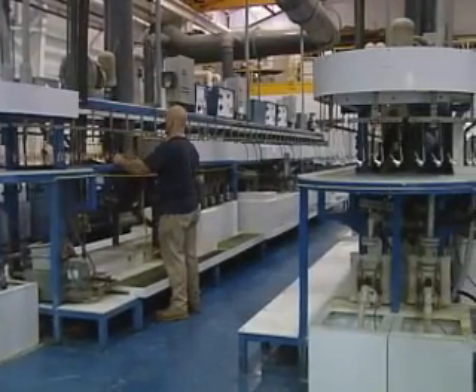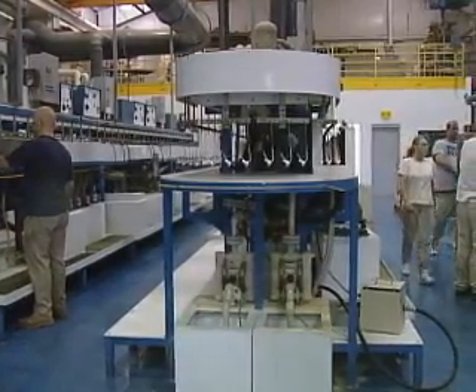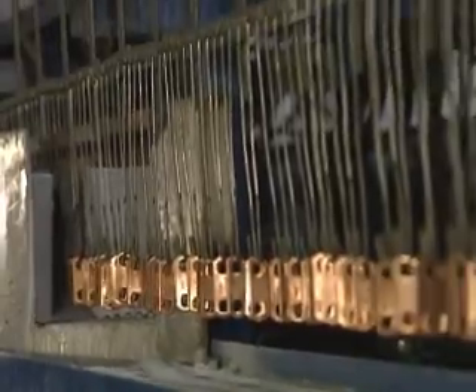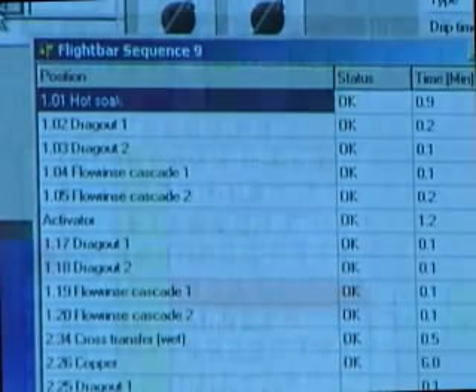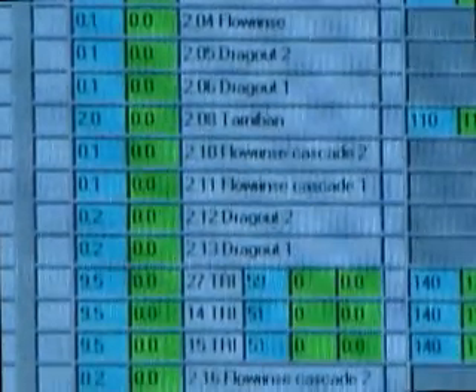A key to ElectroSpec's success has been its automated processing lines. Most automated lines are designed primarily for high volume and have limited flexibility to handle diverse parts. But ElectroSpec integrates TQR software into the plating process to deliver dramatically increased versatility and functionality.